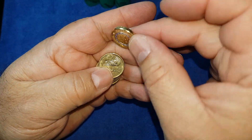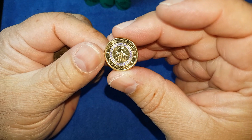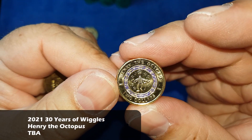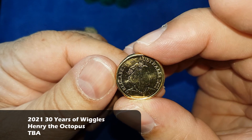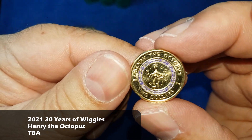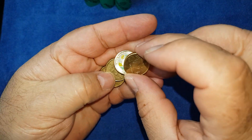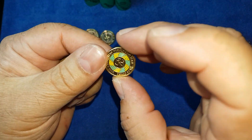Here's a 2021 — is that something? Yes there is. Henry the octopus! And I don't think I've got Henry in the book so that'll be a new one for the book. 2021 Wiggles, Henry the octopus — one of the Wiggles' junior characters — and there's another bit of color.